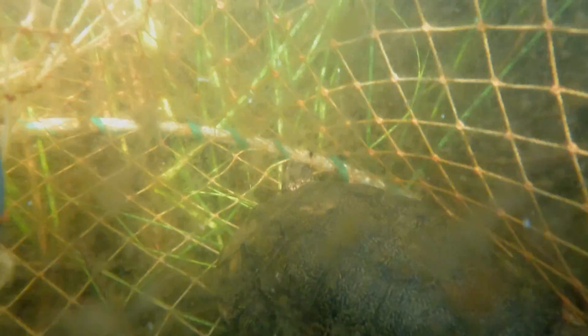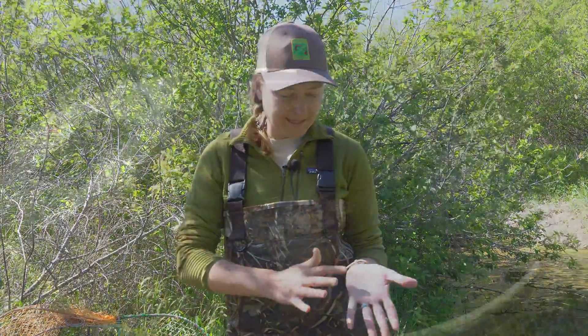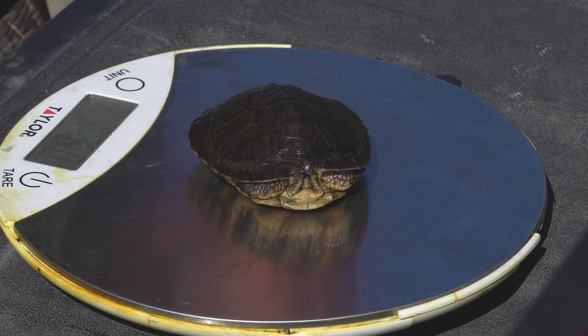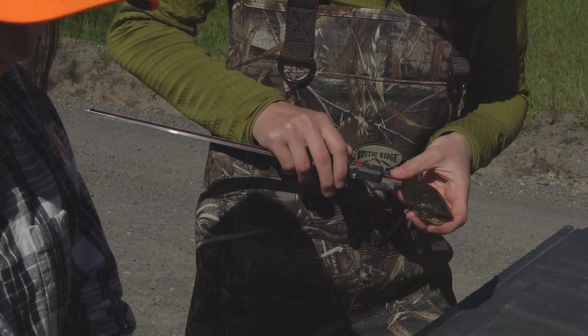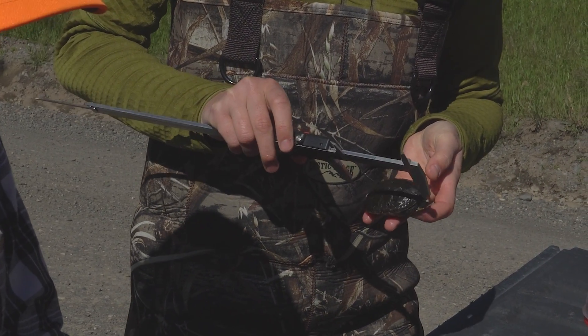Through this project we've been able to derive metrics about the population, so we know that there's a good span of age classes. Just today we caught a little three-year-old turtle which is very tiny — less than the size of the palm of my hand — and then we catch turtles that are too old for us to class. We know from long-standing studies on the west side of the state that they can be upwards of 50 years old. It's really interesting that our ponds out in Mosier have that wide, healthy span of age classes, and that's what we like to see.